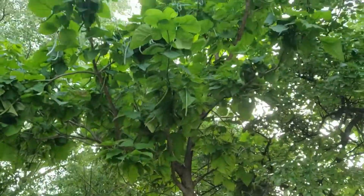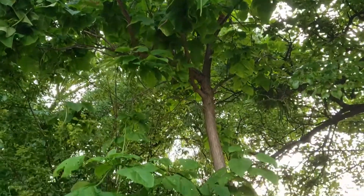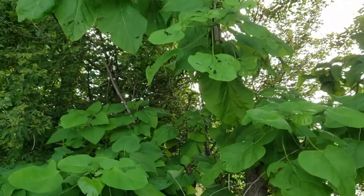So a species that's been used ornamentally and also for utilitarian purposes for things like fence posts, and has spread across the state much more widely than its native range — and that's northern catalpa.